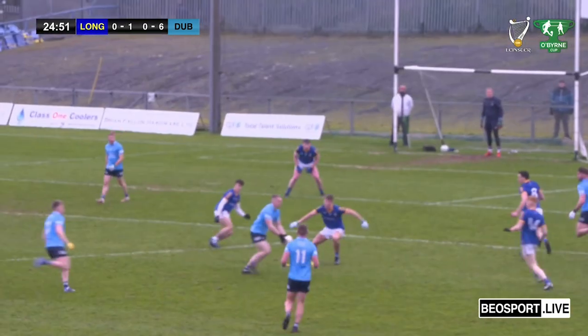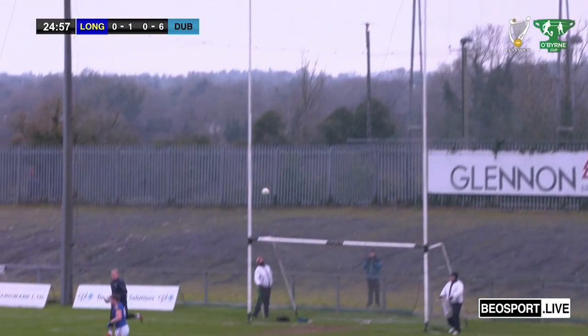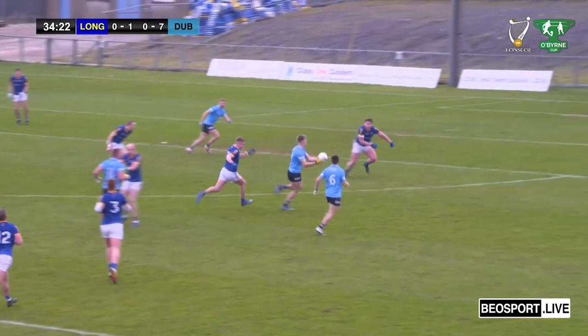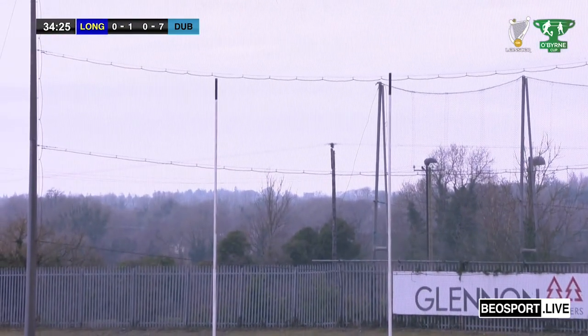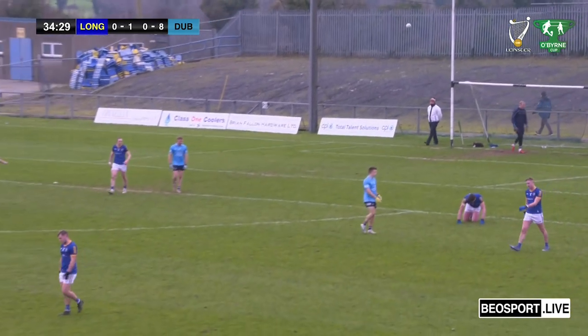Harry Ladd on the ball gives it back to Kilkenny, and Kilkenny with that lovely sweep of the left boot strikes it lovely over the bar. A great support run too. That's a lovely ball and a lovely shot — a lovely shot by the halfback Sean Bugler, and that's points to one now.